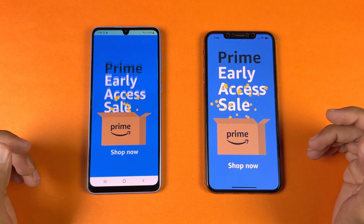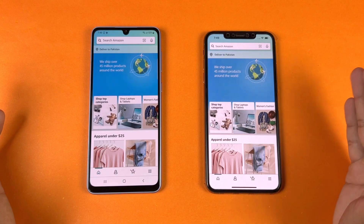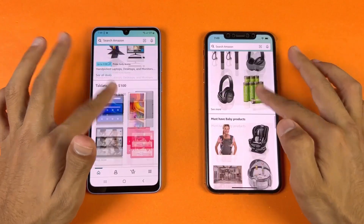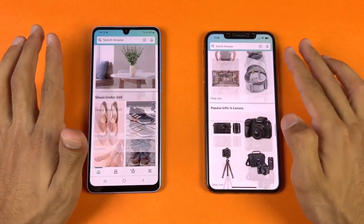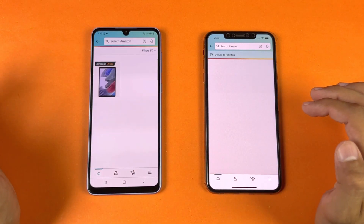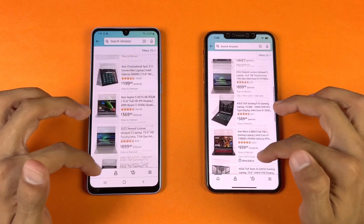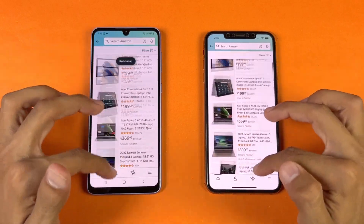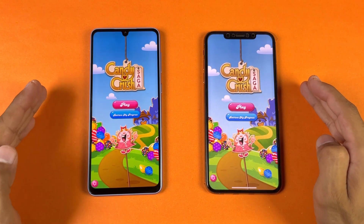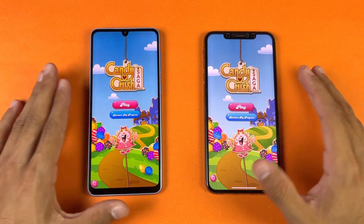Now let's check out Amazon shopping on the same Wi-Fi network — the iPhone 10X Max is a tiny bit faster there. In terms of scrolling, the Samsung A33 is smoother. Opening content is faster on the Samsung, and scrolling again shows no lag whatsoever.